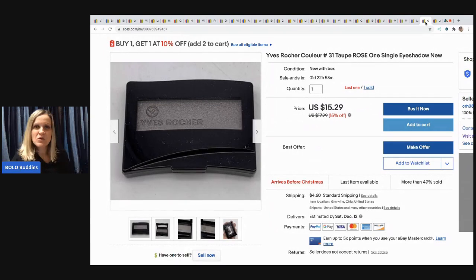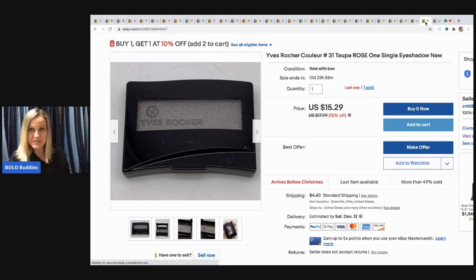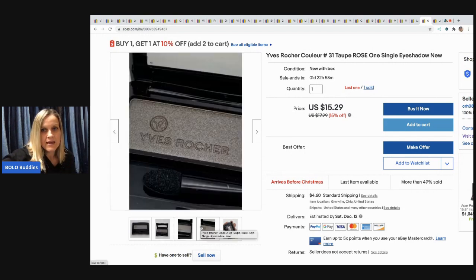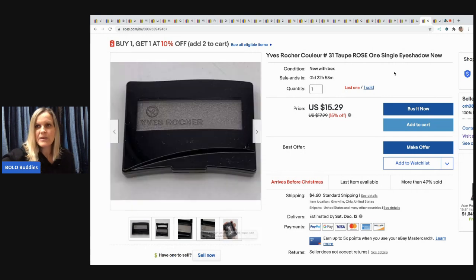The next item I sold is this Yves Rocher eyeshadow — I have one left if anyone's interested. I sold it for $15.30 and the buyer paid shipping. It came from a thrift store and was brand new and unused.